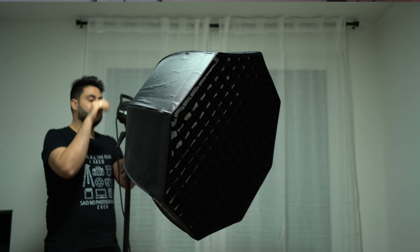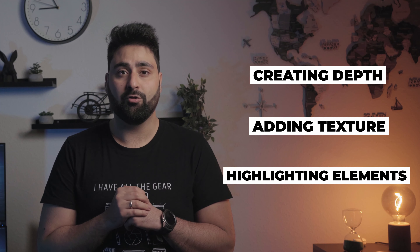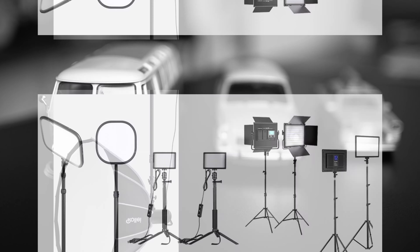Using lighting can greatly enhance the quality of your mobile photography. It can help create depth, add texture, and highlight important elements of your subject. Additionally, it can help eliminate harsh shadows to make your photos look more professional. To do that, use a portable artificial light source like a softbox or other key lights.